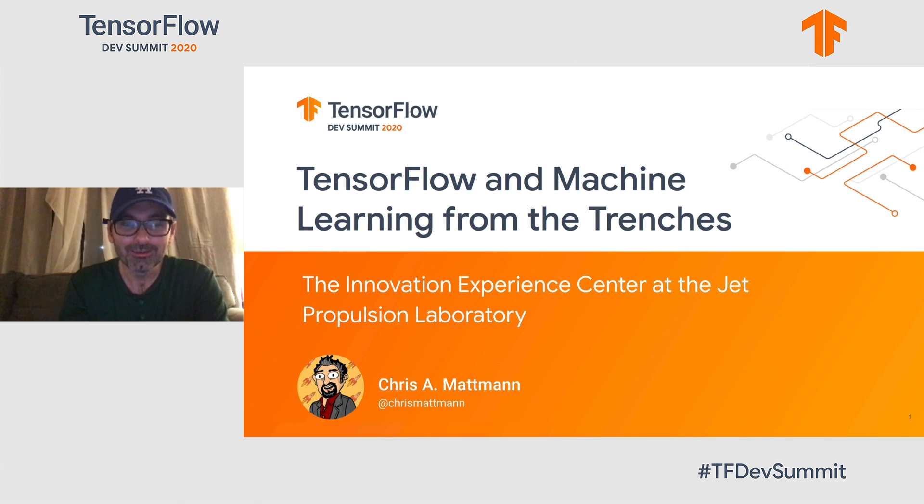Hey everybody, this is Chris Mattman, and I'm not able to attend physically the TensorFlow Dev Summit, so I'm giving my talk remotely. My talk is about TensorFlow and machine learning from the trenches. I'm the Deputy CTO at the NASA Jet Propulsion Laboratory, and I'm going to talk about our experience using TensorFlow in the Innovation Experience Center at JPL.